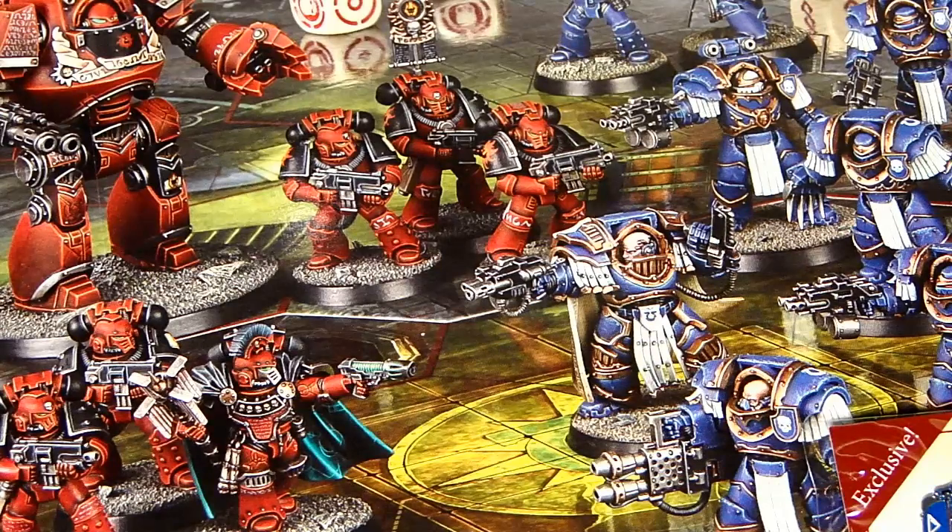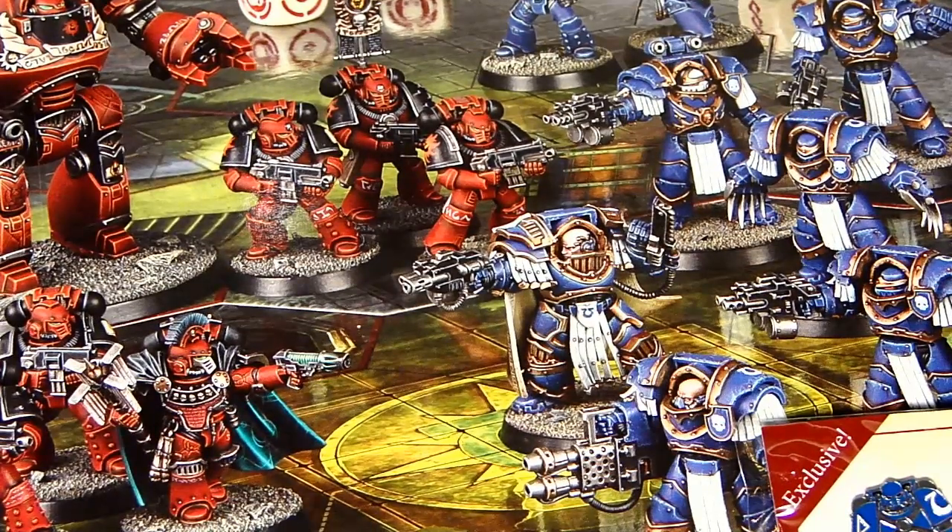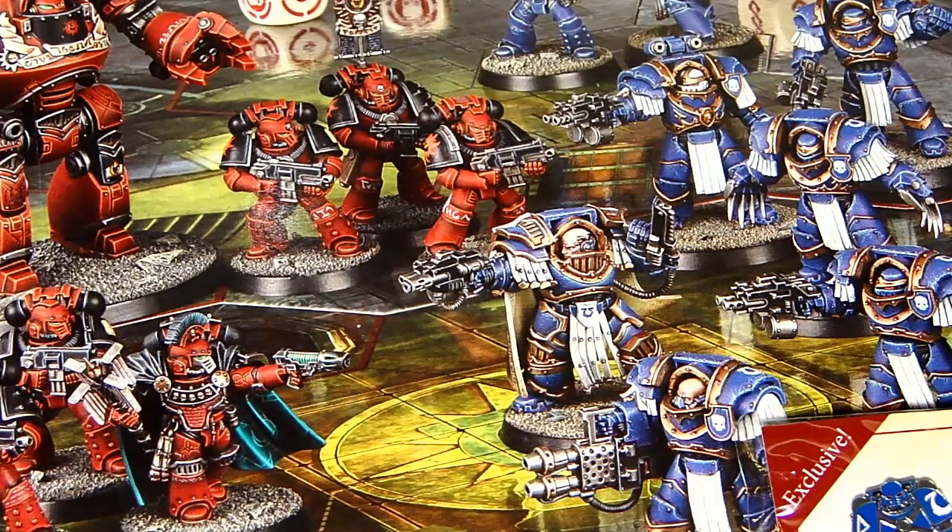Space Marines sell, and Games Workshop just seems to find more and more creative ways to give us the Space Marines we want — even though we say we don't want them but we still buy them. On one hand they're listening to us, but on another hand they're just giving us what we want, maybe more than we realize. At the end of the day, Games Workshop really seems to be doing a good job of winning hearts and minds right now.